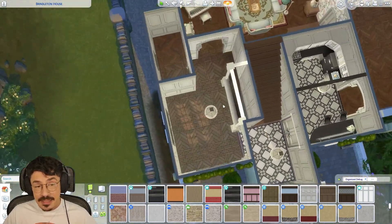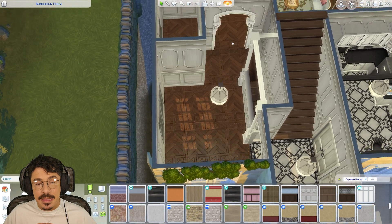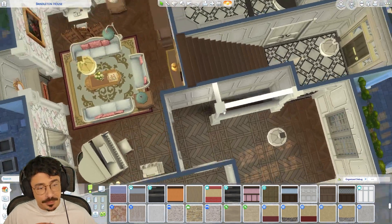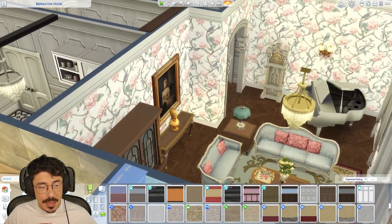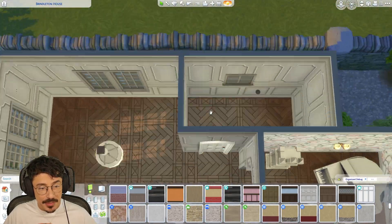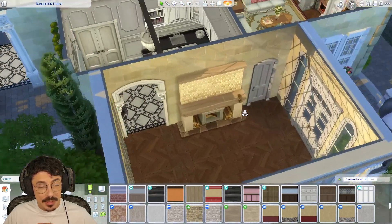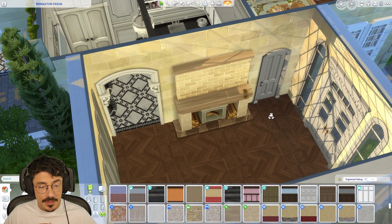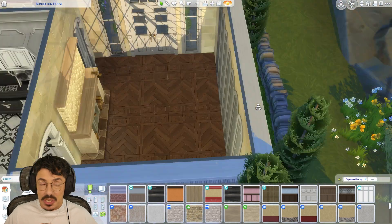Today we're concentrating on the little mini library area here — the parlor. I had to change the floor shape slightly and pull the wall in, which meant changing the door from the bathroom. And we're also doing this room here, which is going to be the dining room. That's where we're going to start today.